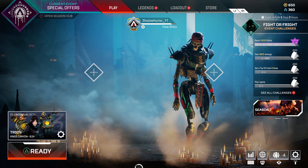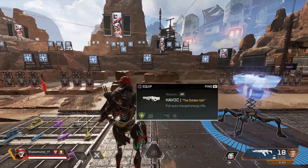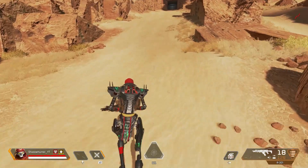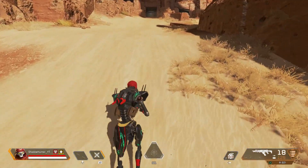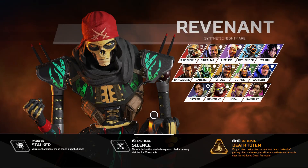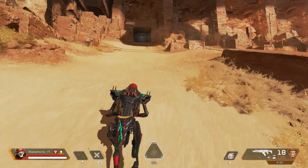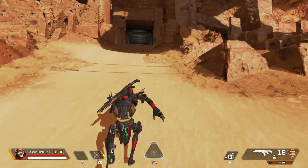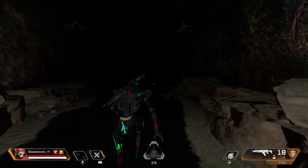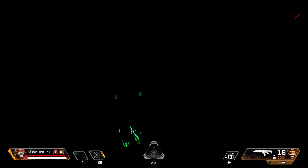Is it worth it? 100% guys, this bundle is 100% worth it. You get two amazing skins — one for Revenant and one for Wattson — for only 1500 Apex Coins. Revenant has this amazing pirate skull face with a pirate bandana, and this skin is an animated, lighted skin that glows in the dark. We're going to check this out in third-person view in the firing range.